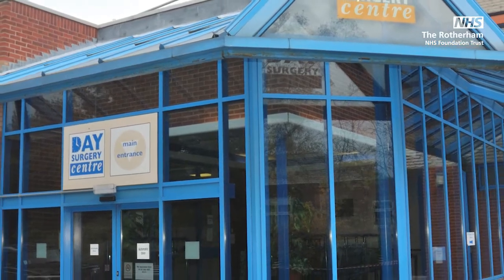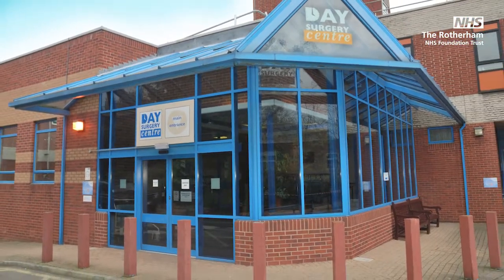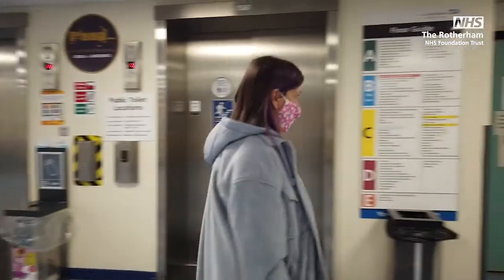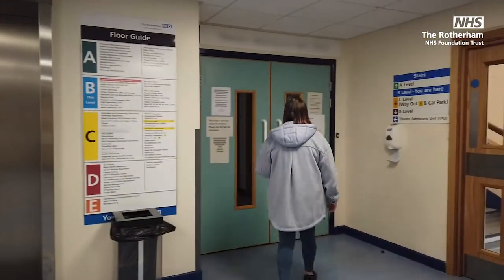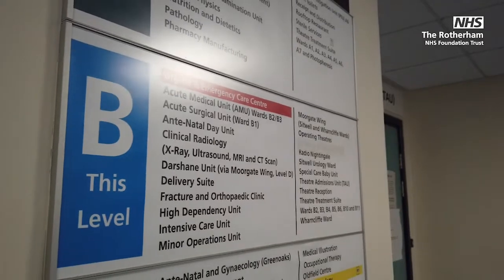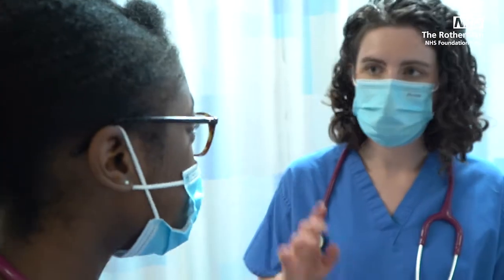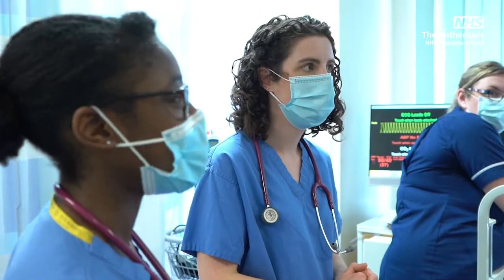If your surgery means you can go home the same day, then you will attend the day surgery centre, unless you are being admitted as an inpatient. In each of these departments, you will be seen by your surgeon, anaesthetist and a nurse, who will conduct a number of checks to ensure your safety is maintained at all times.